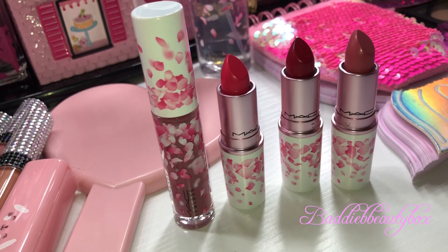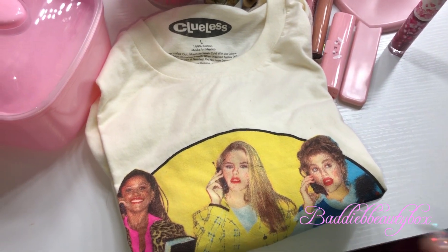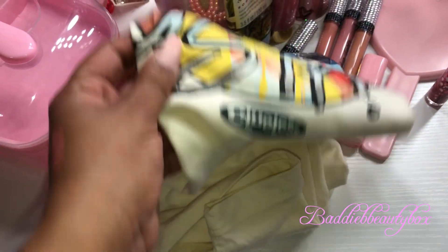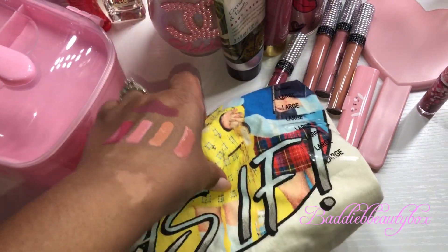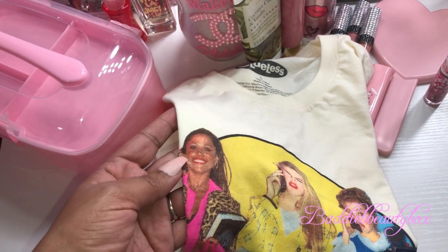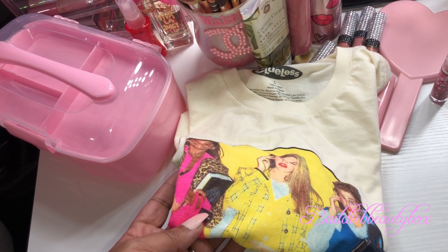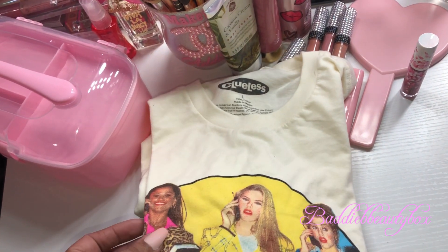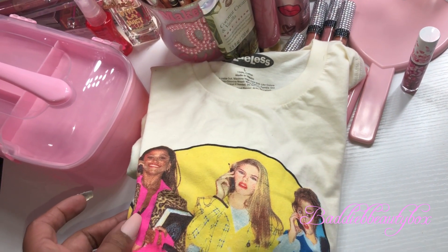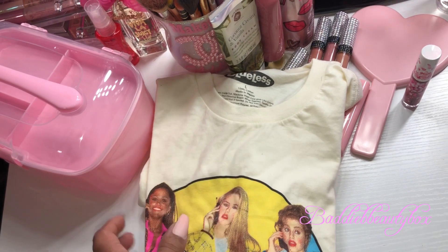Next I got this really cute shirt — it's Clueless, one of my favorite movies, and it says 'As If.' I got a large because they tend to shrink and I usually wear a medium. I thought it was really cute; I'm going to wear this with some high-waisted jeans and my little Barbie pink purse, maybe my Barbie pink heels or cute sneakers. This was at Five Below for five dollars.